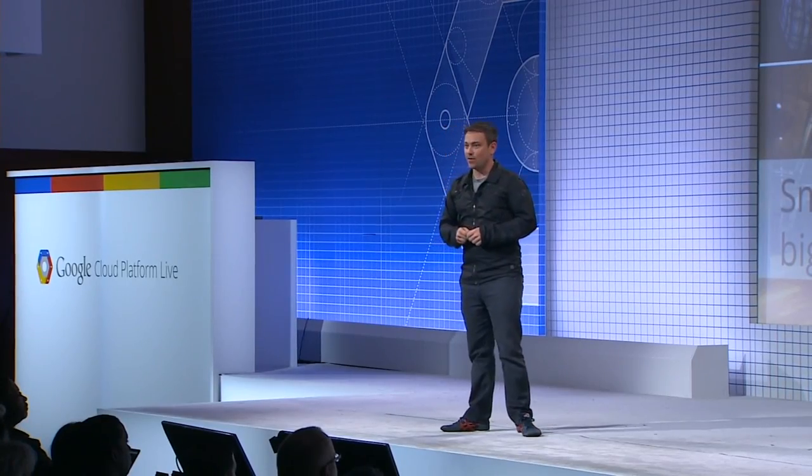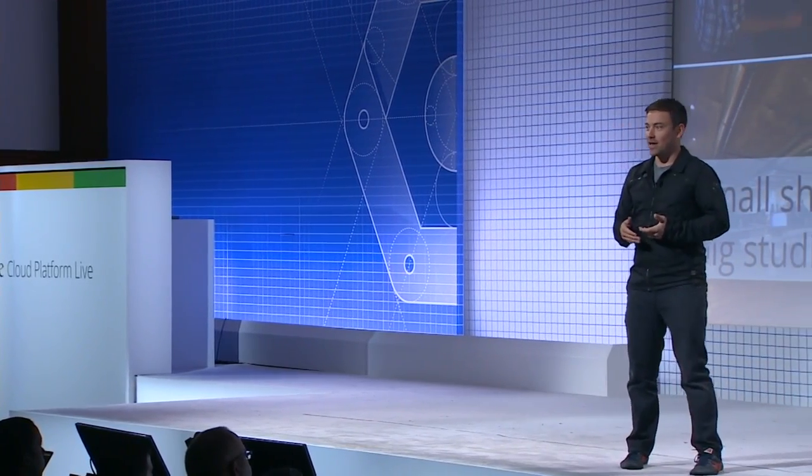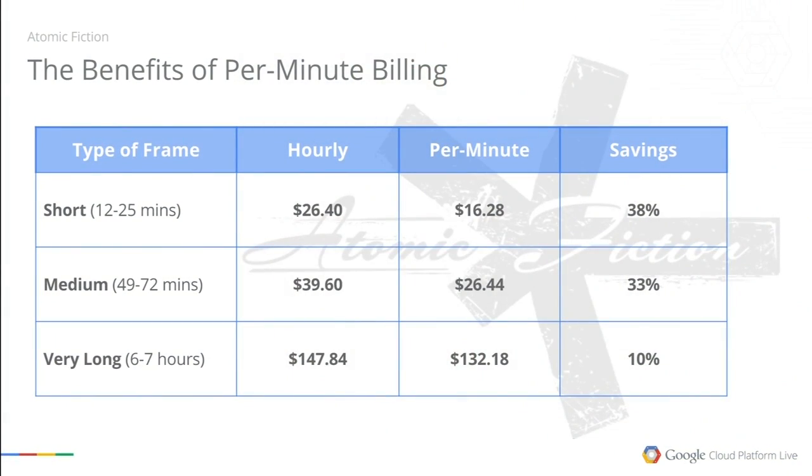One area for improvement was that, as is the case with a lot of cloud providers, we were being billed by the hour. If we had a 15-minute frame to render, when it was done we had to pay for the remainder of that committed hour. Since we want to spike up really high and then go to zero between jobs, that really forced us to tailor our workflow to the cloud rather than the cloud supporting our workflow. So we kept looking for better ways, and then we came across Google's offering — per-minute billing makes a fundamental change in how we use the cloud.